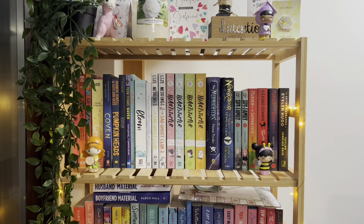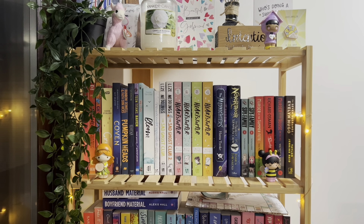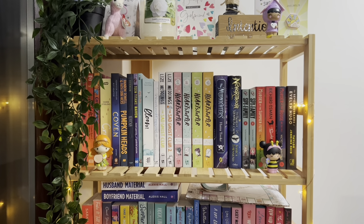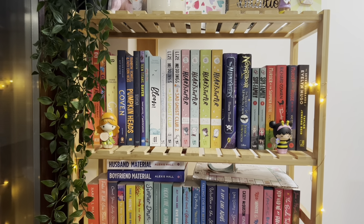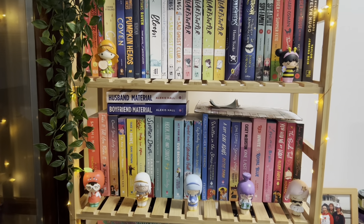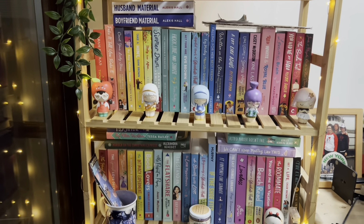Hi everyone, welcome back to my channel and welcome to another video. Today I thought I would film a bookshelf tour for you. The reason being that this holds a lot of my physical TBR which is quite big, and all of these books have been purchased in 2022. That's a fair amount of books to have purchased in one year, so ideally I would like to go on a bit of a low spend next year.